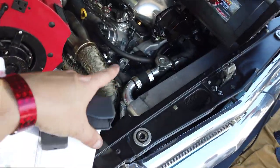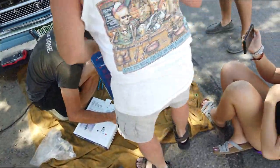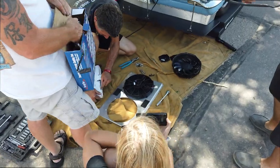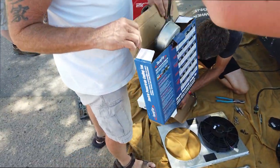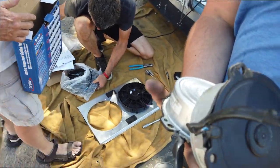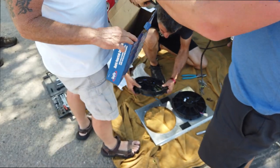Ended up getting the car all pulled apart, got the fan shroud out of it, and popping some new fans on it. Hopefully getting back on the road once we get these things fired up and going. That one was smoked — that one tried to start and got real warm. That was the one that was locked up.